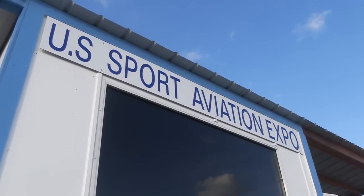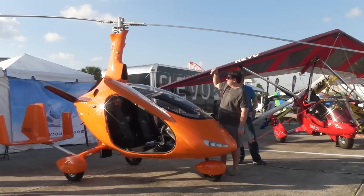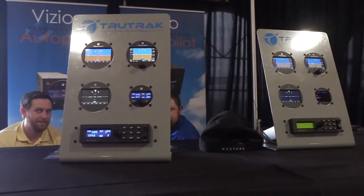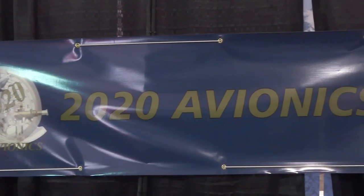Hey everyone, it's Paul Bertorelli reporting from the 2017 Sport Aviation Expo in Sebring, Florida. We haven't seen a lot of activity in the portable ADSB market recently, but one company here called 2020 Avionics is showing off a new product. Let's take a closer look.